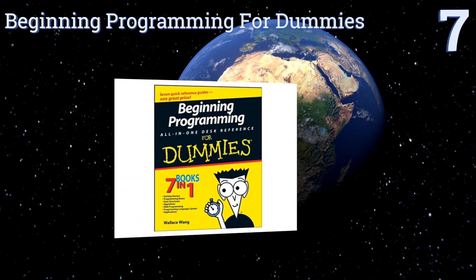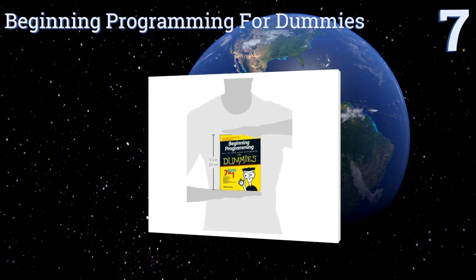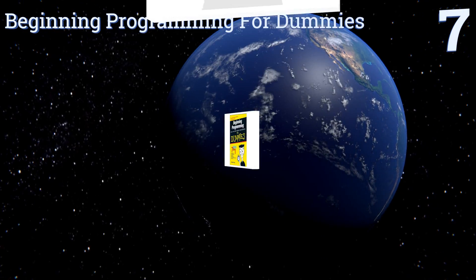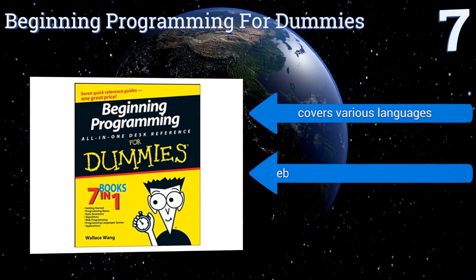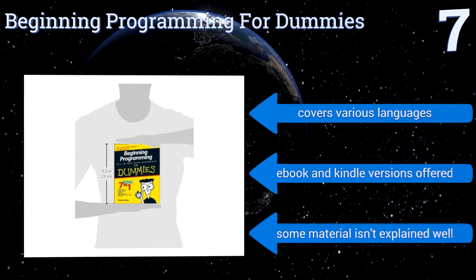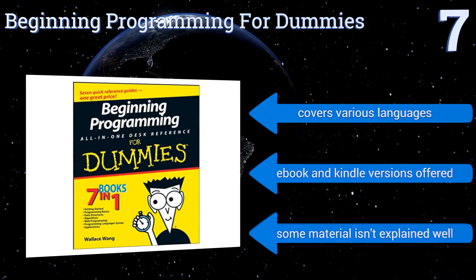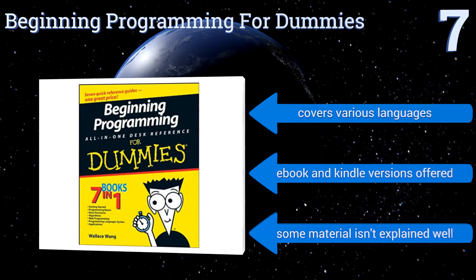Starting off our list at number 7, Beginning Programming for Dummies is marketed as an all-in-one desk reference for anyone looking to enter the world of coding, including compiling, debugging, and algorithms. It's a great resource for the layman but probably not adequate for serious students. It covers various languages and is available in eBook and Kindle versions, but some of the material isn't explained well.